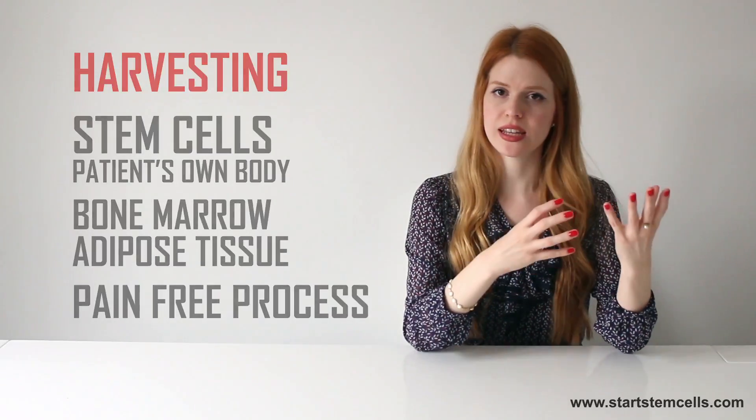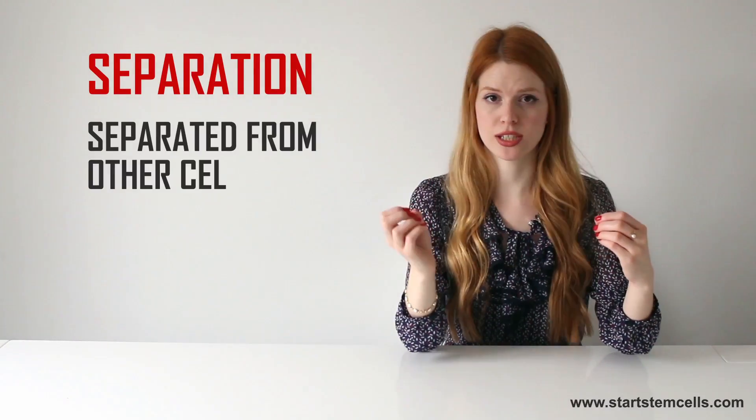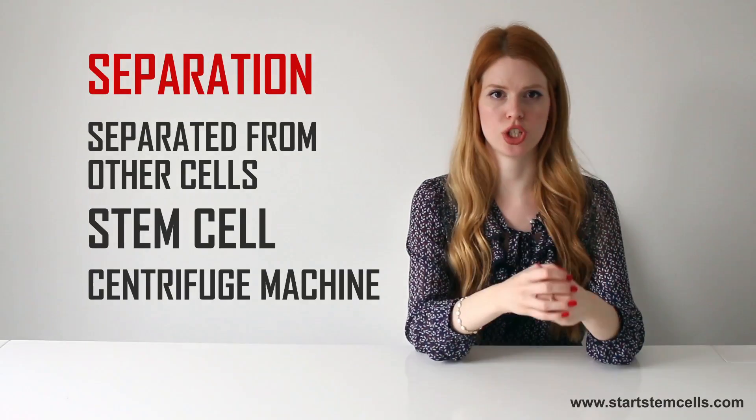After this stage comes separation. Stem cells are separated from other cells using a high-speed stem cell centrifuge machine.